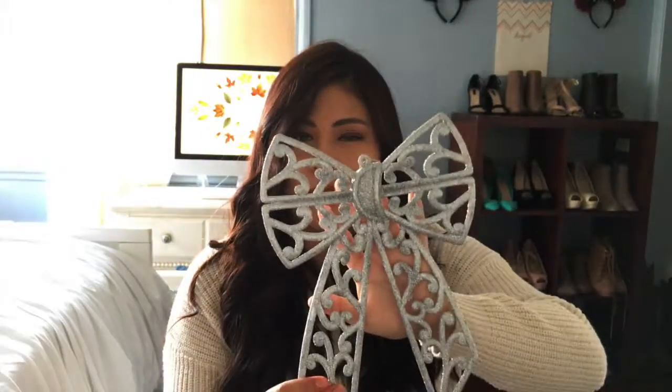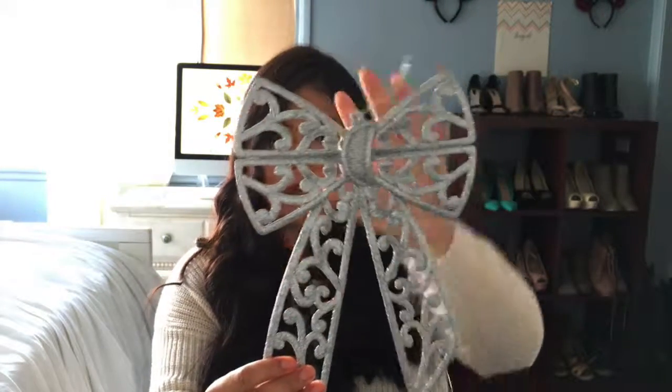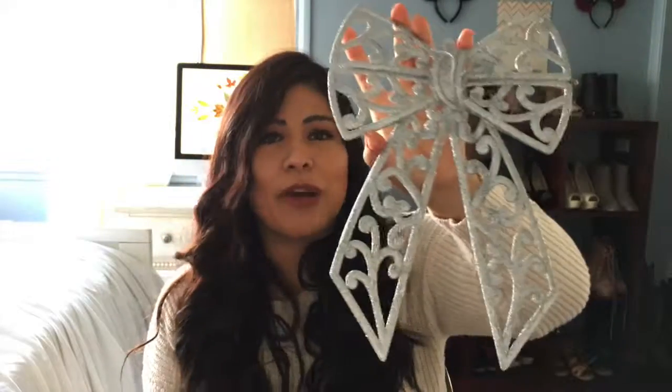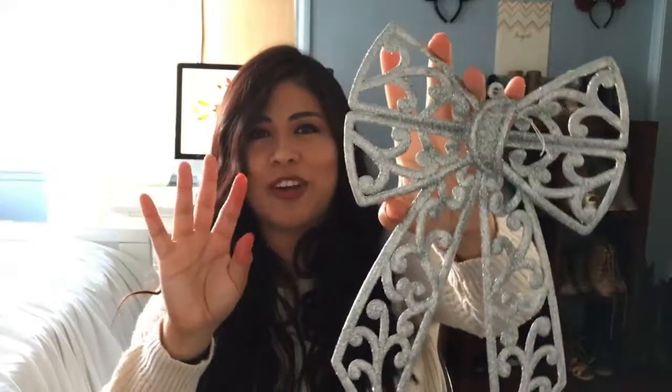The other thing I got from Dollar Tree to complete the three-piece set — because I like to have them displayed one, one, one — I will make a video of me decorating my room so you guys can see how I do it. I got this silver bow to put in the middle. This glitter is going to be all over my face and my hair and my house for the rest of the season — it's already all over my hands. So this is just $1.